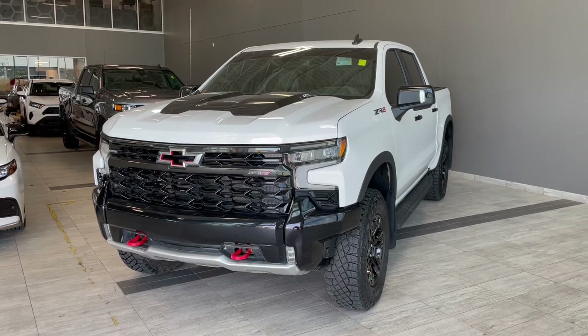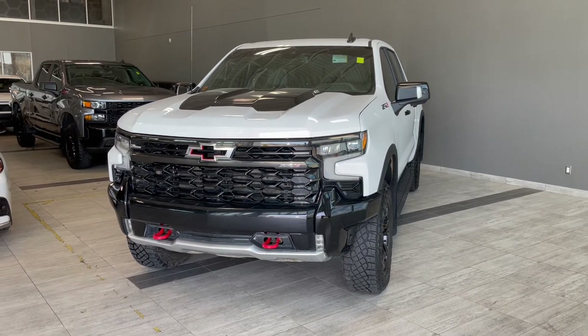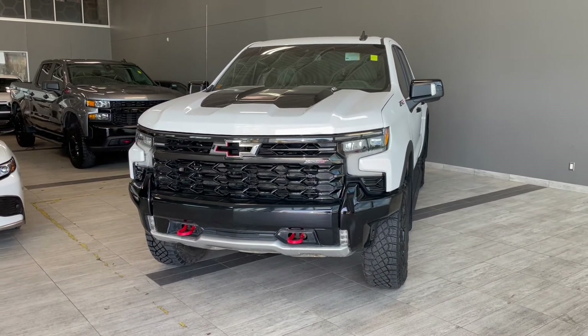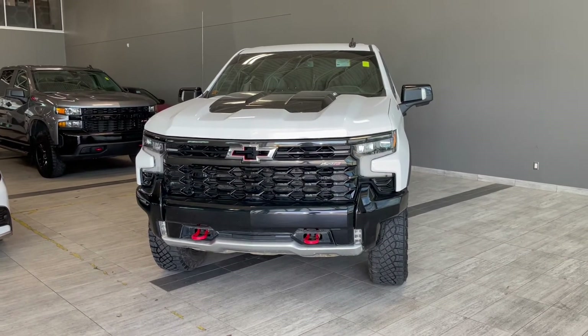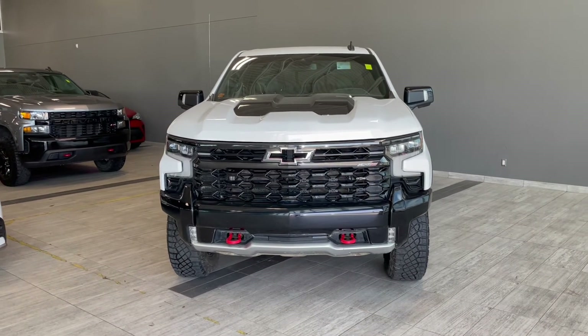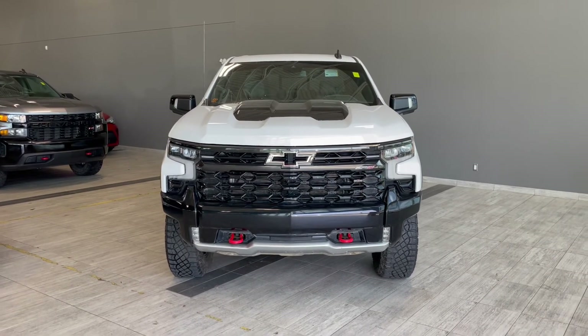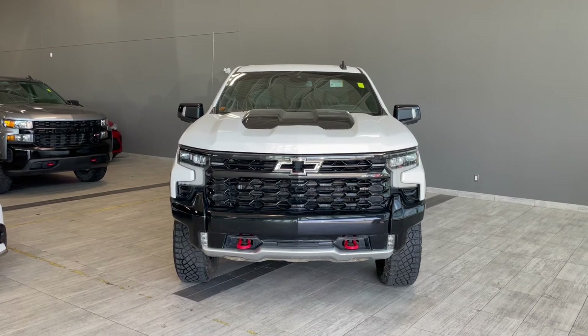Thank you for watching our video walk around on this 2022 Chevrolet Silverado with some great interior features that include heated and ventilated front seats, a wireless phone charger, heated rear seats, along with dual zone climate control and memory seat adjustments. We are located at Toyota Northwest Edmonton on 137th Ave and St. Albert Trail.